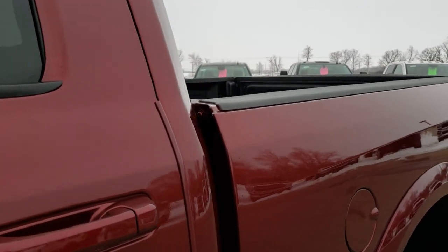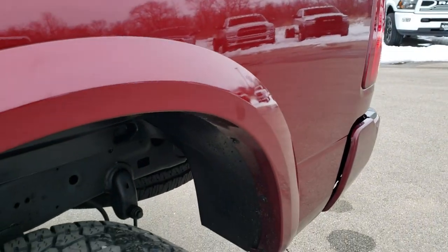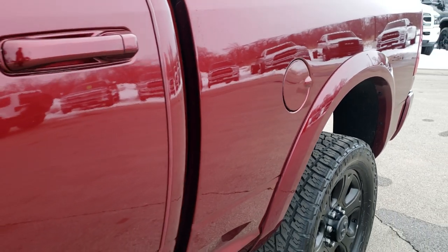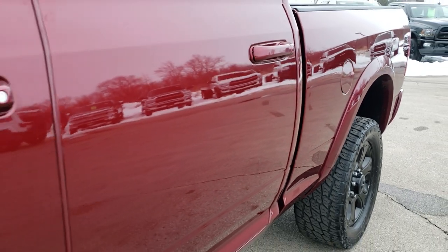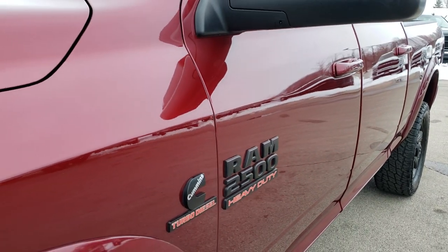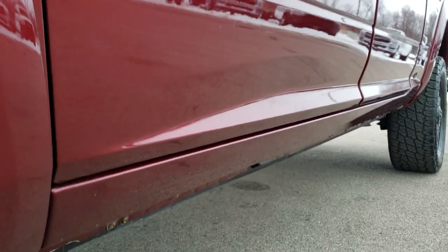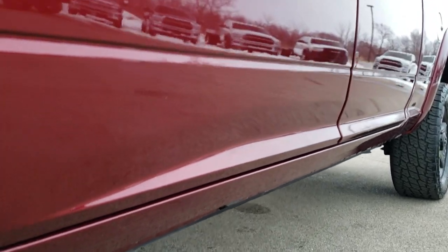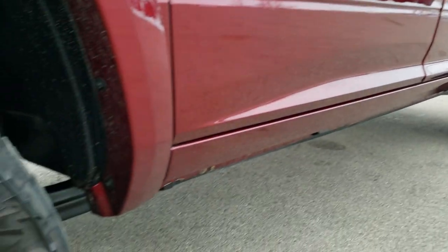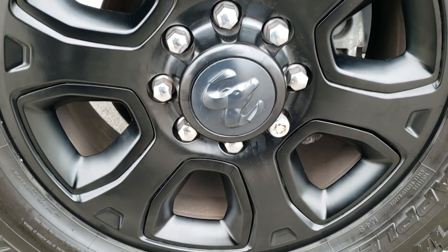Delmonico Red Pearl is the color. We shoot all of our videos in 1080p 60 frames per second, so if you have HD capabilities on your computer, tablet or smartphone device, turn them on right now — it is like you are right here looking at the truck with me, and definitely your best way to check out the vehicle quality and condition. It does have some power running boards on it as well. In the upper right hand part of your screen is a link right to our website — click that and check us out there.